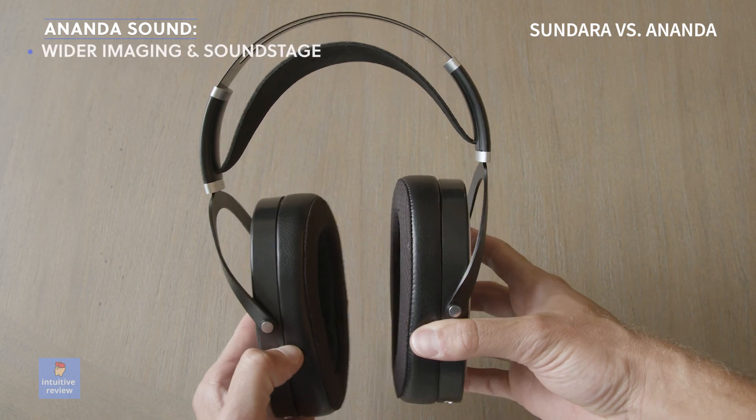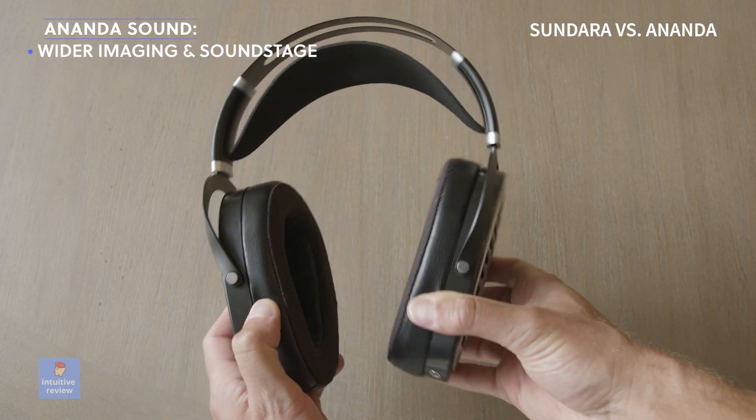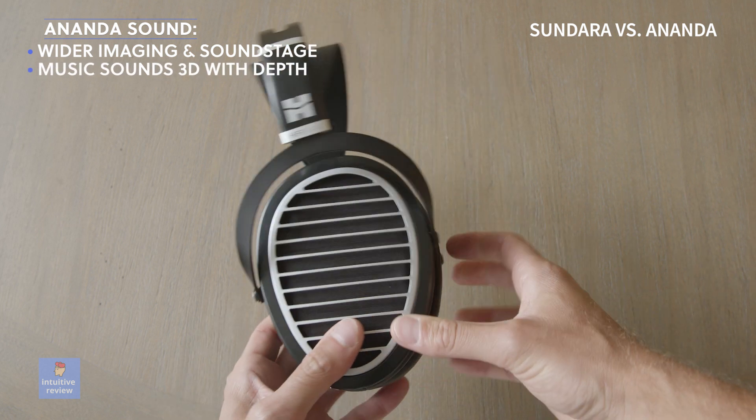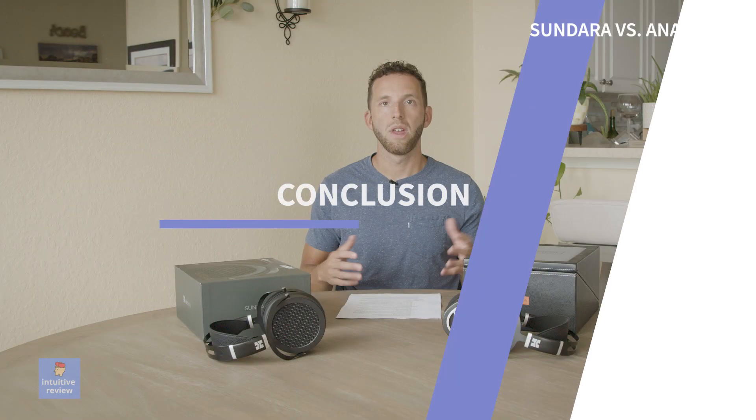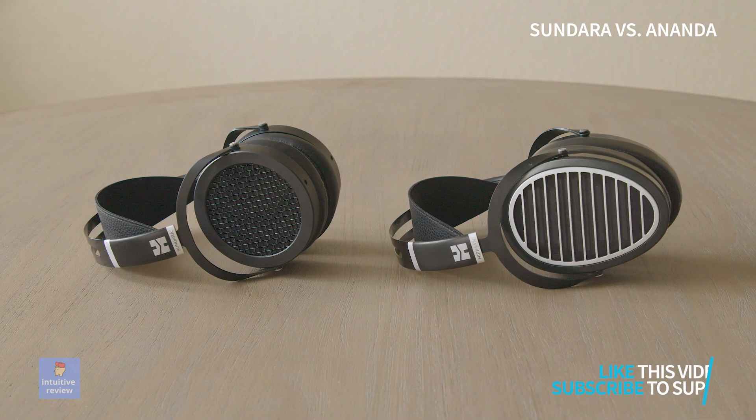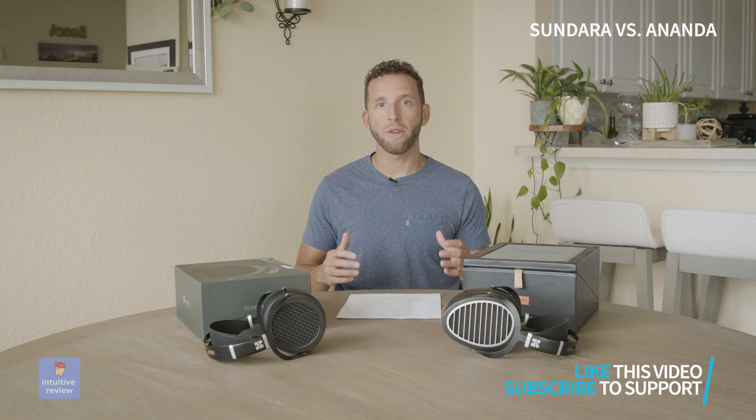The stereo imaging and soundstage seem a tiny bit wider on the Ananda, which makes your music more 3D-like and adds depth. It's not a night-and-day difference, but when you compare them directly, you can notice it. I found when reviewing headphones that they all sound good, but when comparing them directly, they don't sound as good relative to each other. For the price, they are both great headphones that can offer a high-quality listening experience that will last for many years.